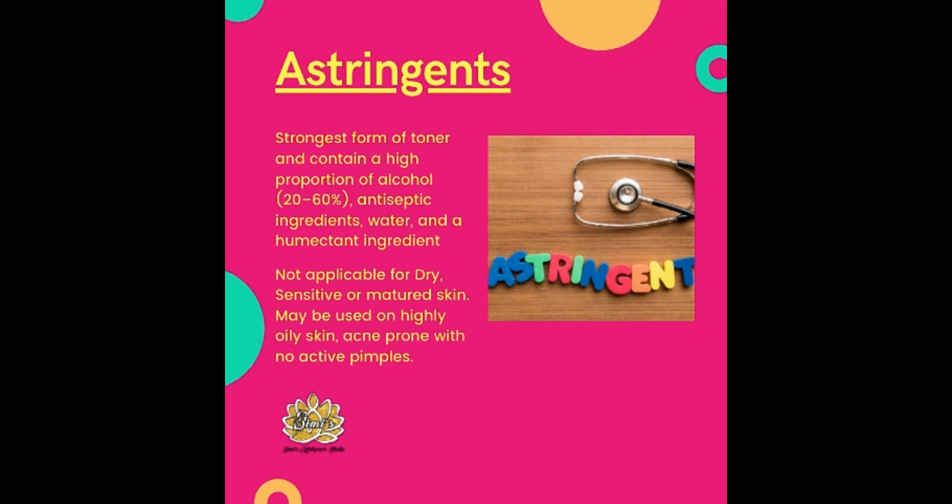Finally, astringents are the strongest form of toner and contain a high proportion of alcohol, 20-60%, antiseptic ingredients, water, and a humectant ingredient. They are not applicable for dry, sensitive, or matured skin. They may be used on highly oily, acne-prone skin with no active pimples.